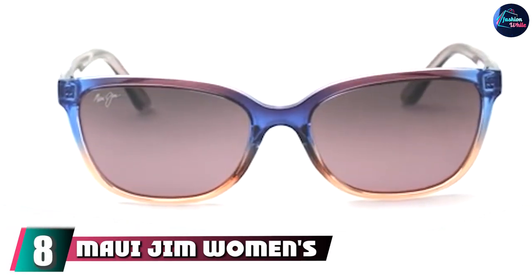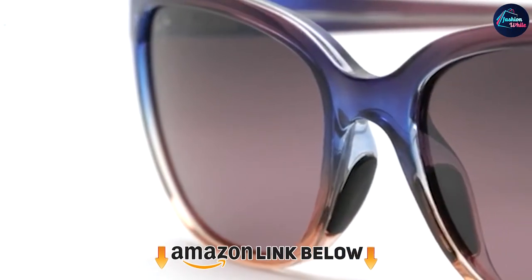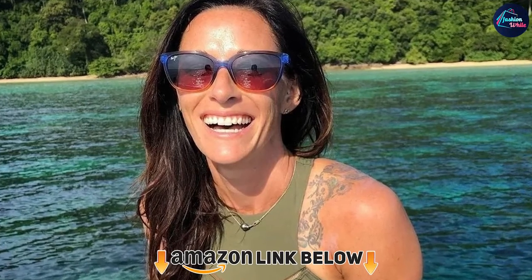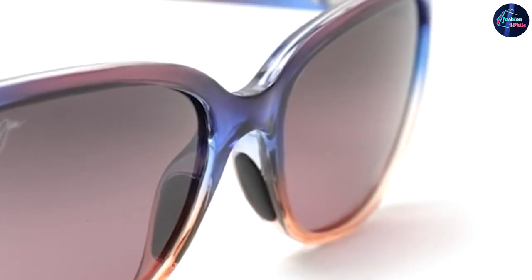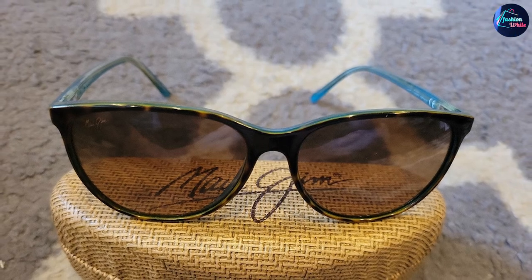The number eight position is held by Mountijim Women's Honi Cat Eye Sunglasses. The colors, hues, and contrasts used in these sunglasses are spectacular, resonating with a sleek and sophisticated style. They are crafted with acetate and glass lenses that allow for unhindered vision, while the nylon frame adds to their lightweight feel. They are stylish, sleek, and so elegant that users can't help but wear them immediately.